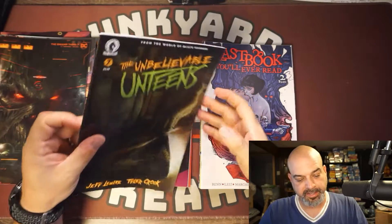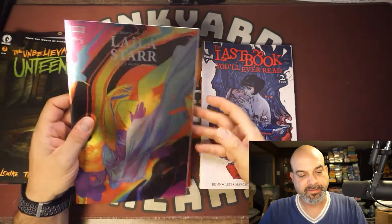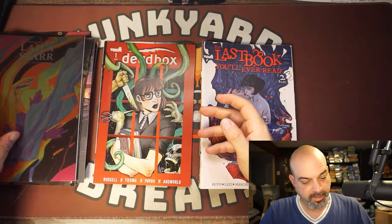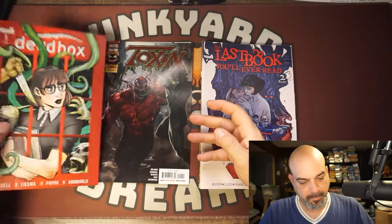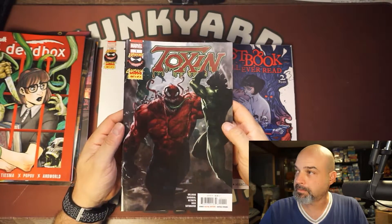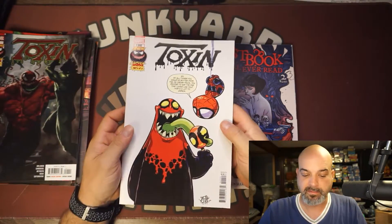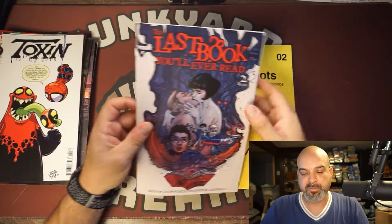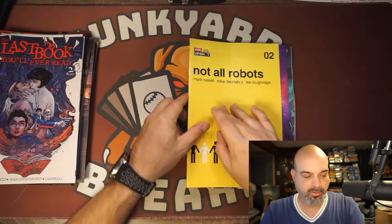The Unbelievable Unteens number two. The Many Deaths of Lila Star number five — the foil variant. Dead Box number one from Vault. Toxin number one — another nice one. And of course the Skottie Young version. The Last Book You'll Ever Read. Not All Robots number two.